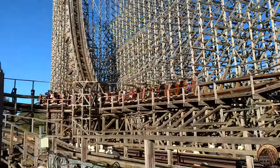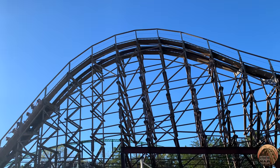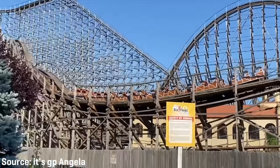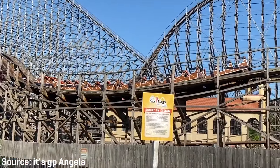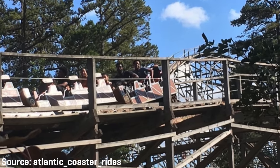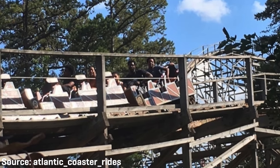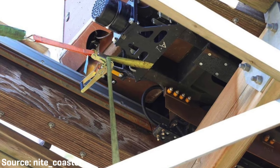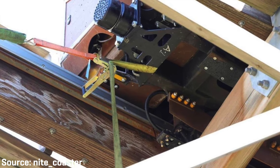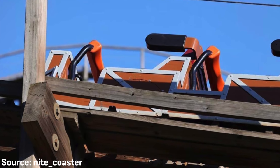The train apparently just had enough momentum to clear the infamous Rolling Thunder Hill, and then valleyed as it climbed into the final brake run, causing the train to come to a stop at that location. 32 guests were aboard the A train at the time of the accident, and luckily none were injured. After the ride came to a stop at the base of this hill, the train was strapped down to the structure so that it remained in place.